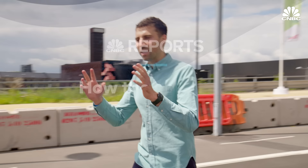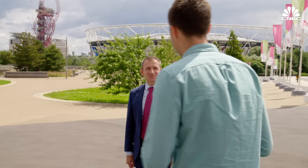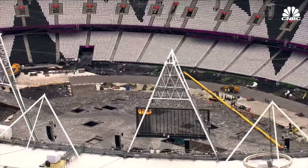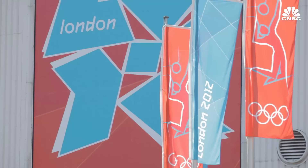Hi Peter, welcome to Queen Elizabeth Olympic Park. It looks pretty impressive, doesn't it? Let me show you around. In 2012, this 560-acre park hosted the Olympic and Paralympic Games. They were deemed a great success, but many argue that their legacy has been even more impressive.